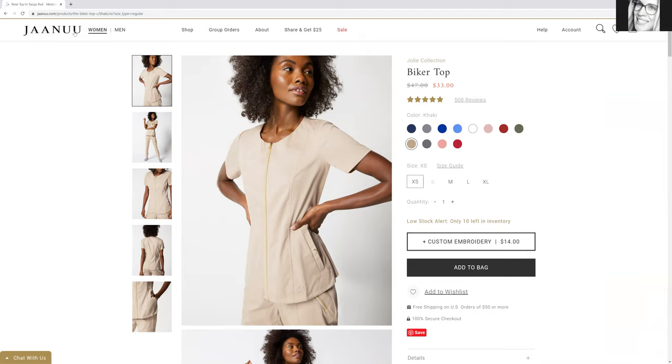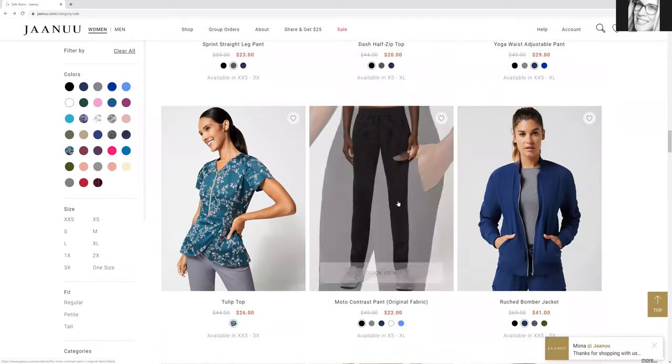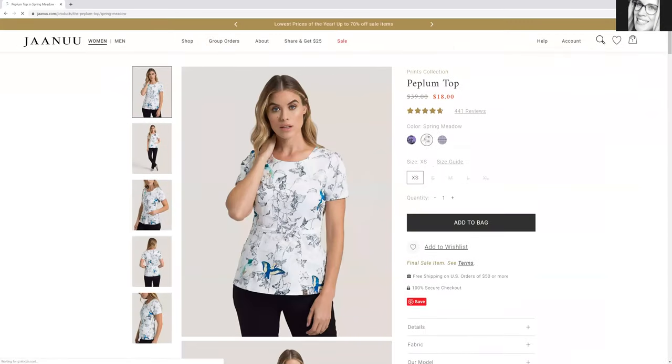I'll show you guys the other top I bought in case you're curious. Shop quickly because things are selling out fast. I bought this one — how cute is this? Let's do the math together: $18 minus $25 off — that's a negative number. So I literally only had to pay for the shipping, which was $10. For this top, I just paid $10. Talk about a good deal — normally it's $39.